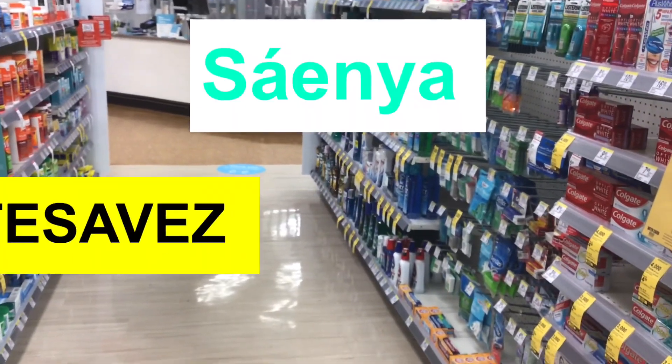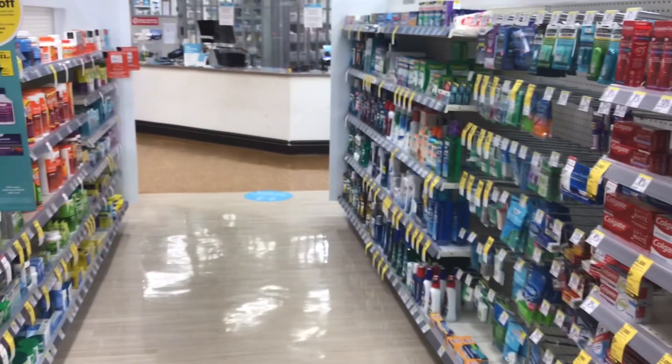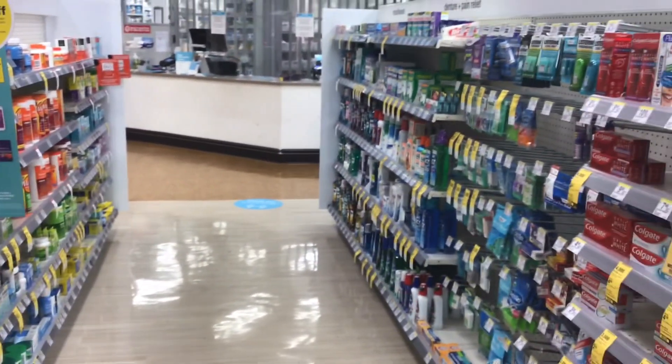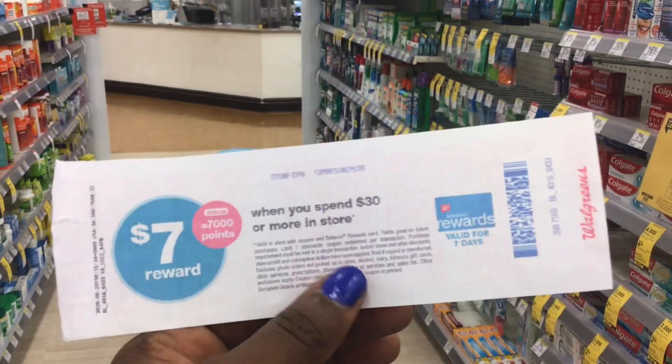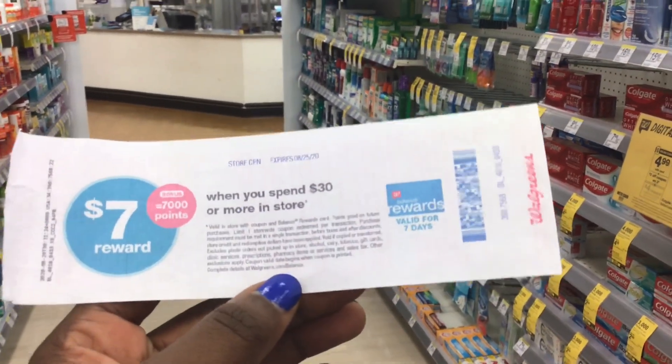Hey everyone, it's Samuel with T-Bright Saves. I'm bringing you a deal where if you spend $10, you get $5 off, and if you spend $35, you get 10% off. I'll be combining that with a booster right here so I can get 7,000 points for spending $30 in the transaction.